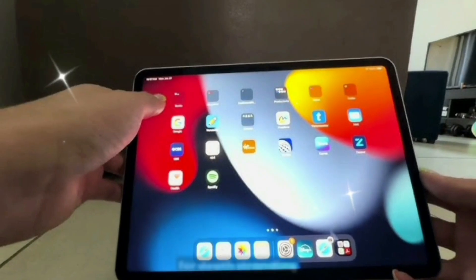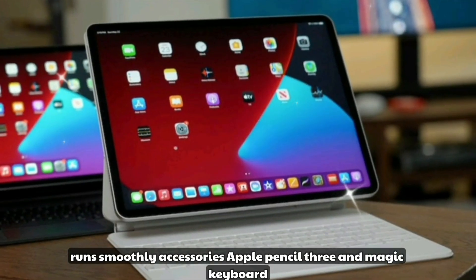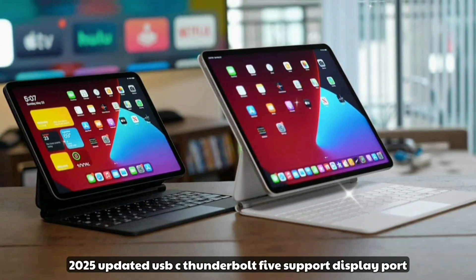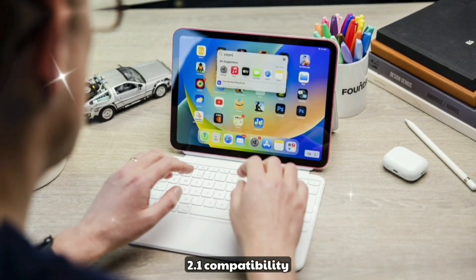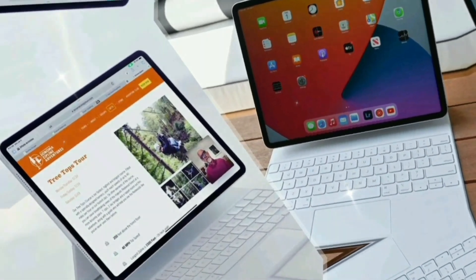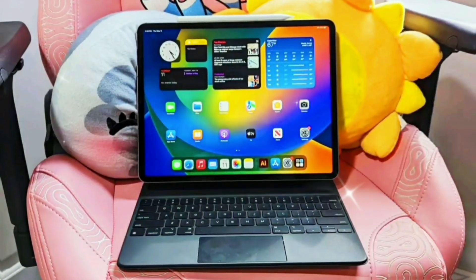Accessories and connectivity: the iPad Pro M5 supports Apple Pencil 3 and Magic Keyboard 2025, updated USB-C Thunderbolt 5, DisplayPort 2.1 compatibility for external 8K monitors, and enhanced MagSafe compatibility with third-party accessories.